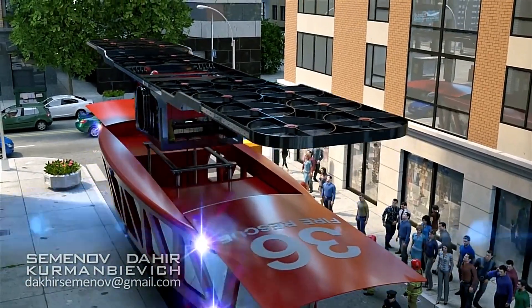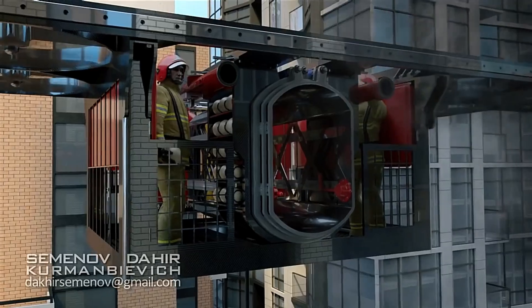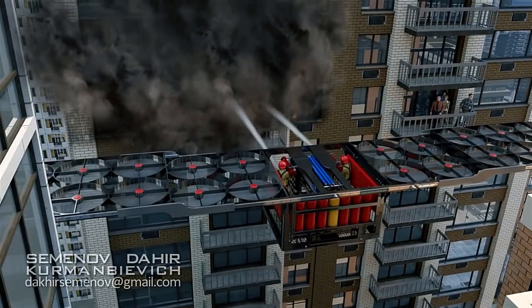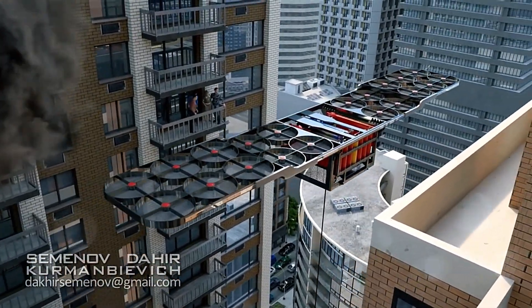This machine features standard firefighting tools like cannons that launch fire extinguishing compound capsules and a ladder for rescuing people. It's designed to carry up to 7 people, ensuring everyone can be saved while efficiently putting out the flames.